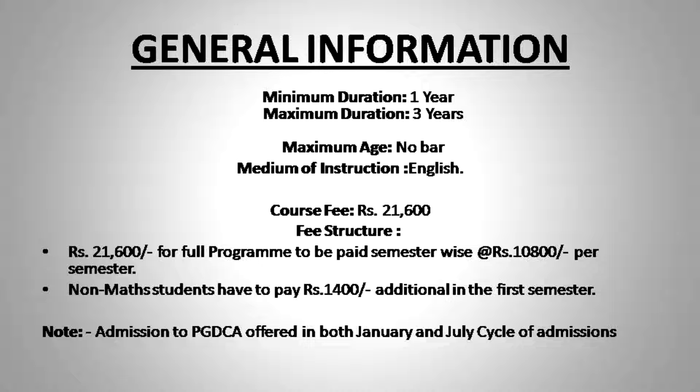Students who are not from a computer science background, or who have not studied mathematics at the 10+2 or graduation level, are required to clear one additional examination — BCS-12, which is a basic mathematics examination — when pursuing this PGDCA program.